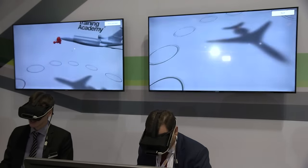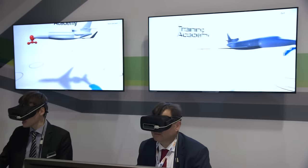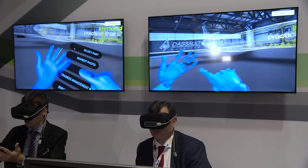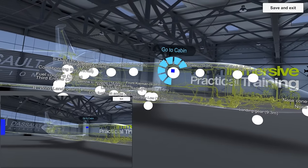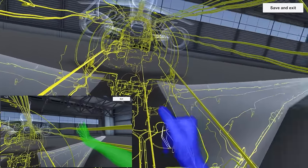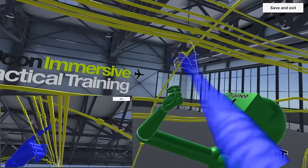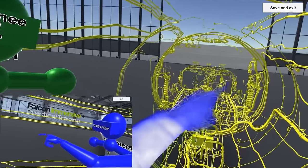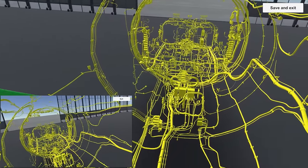For instance, I can, instead of selecting a part of the aircraft, show all of it but filter it by system. So let's say I want to show you all the electric system of the aircraft — this is the full wiring of the Falcon 7X. And I'm going to bring you closer. You see all the wirings going from the engines over there. If you look behind us, you'll see them going through the cockpit right behind us. This is the wiring coming from the cockpit and the flight control system.